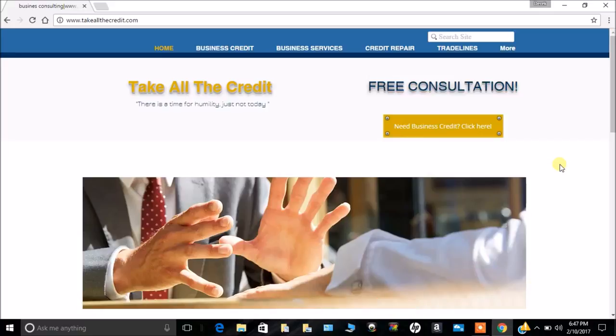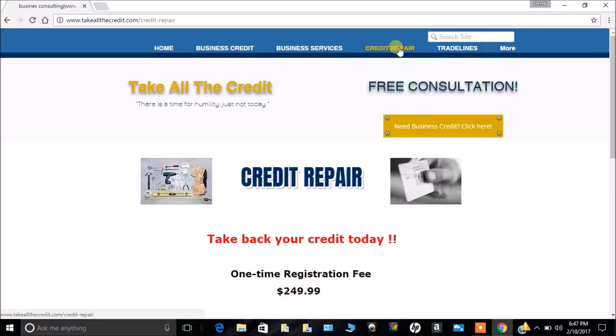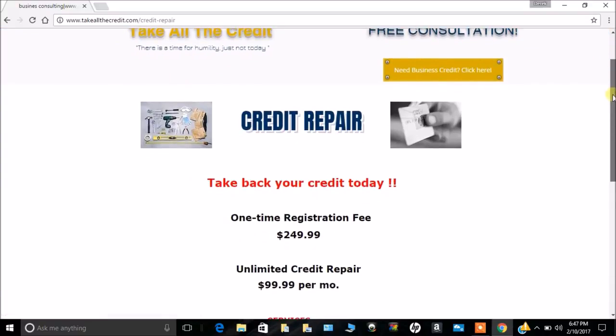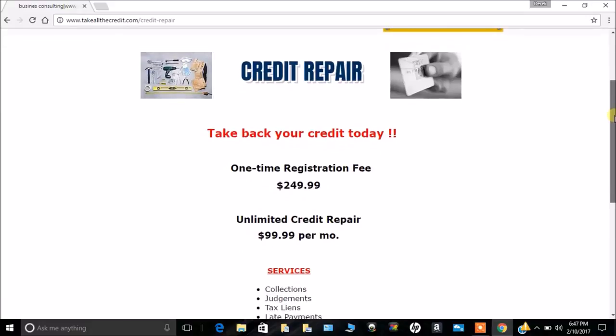We're going to take a look at our new credit repair service, Take All The Credit. For those of you who have not been to the site before, it's www.takeallthecredit.com. Come to the top, click on 'Credit Repair,' and scroll down a little bit.